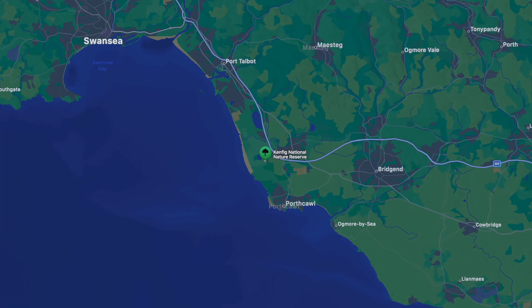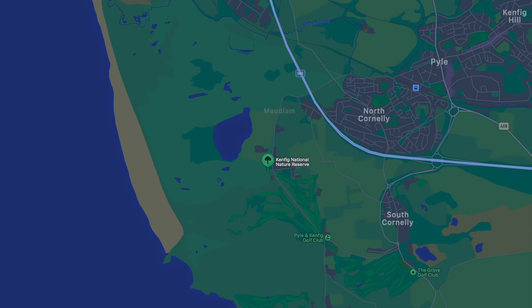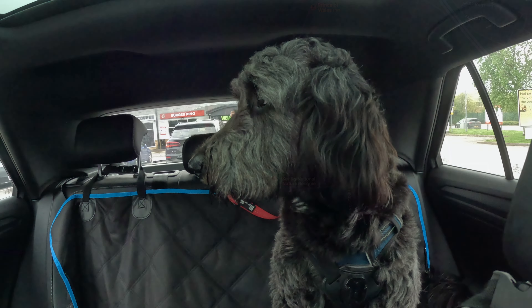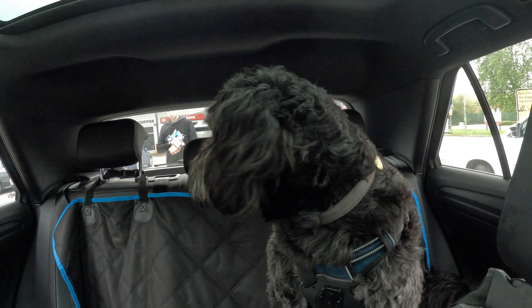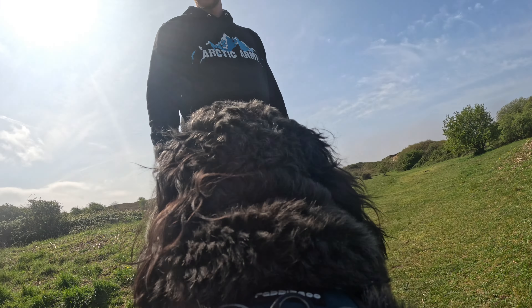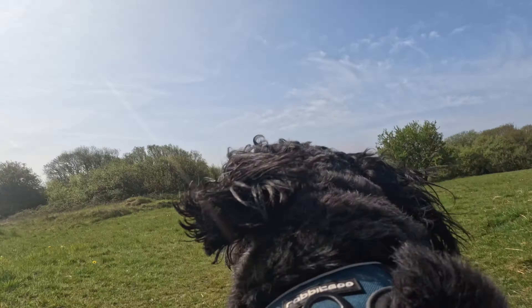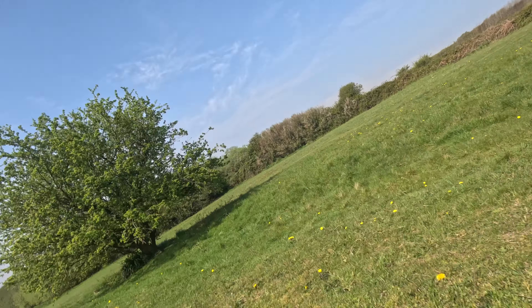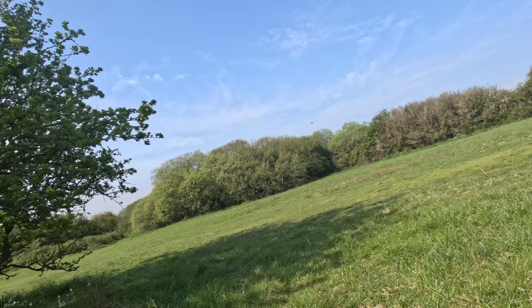Today we are visiting Kenfig Nature Reserve which is just outside of Bridgend and it's not too far from the M4 motorway. We have been here previously a couple of years ago but we haven't been here since we've had Alfie. So today we're going to just have a little stroll and walk through the reserve until we reach the beach.